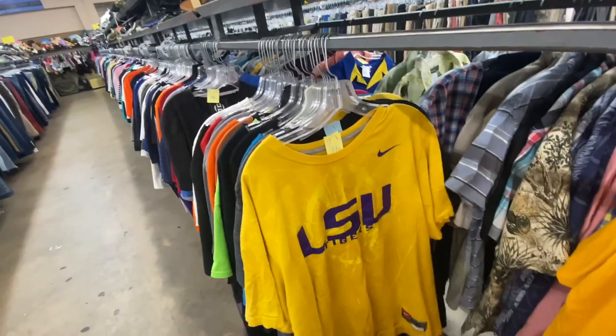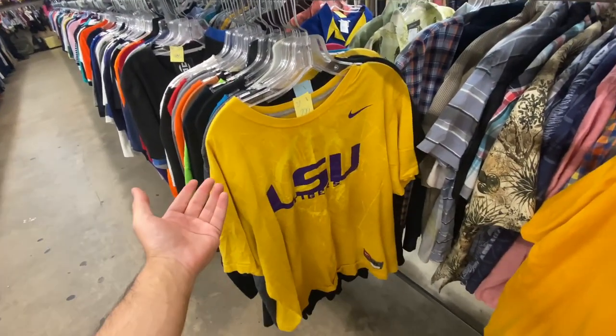It's crazy how much LSU stuff I find at these thrift stores — of all the colleges, LSU is like the one I find the most stuff for. And the thrift stores have been so dry this past week — I don't know why.